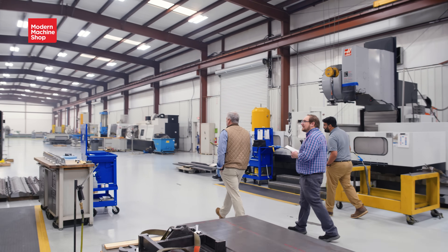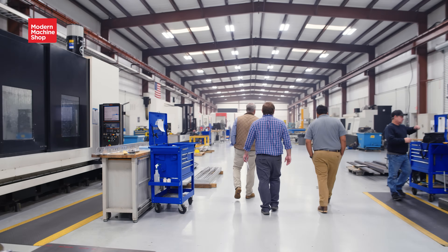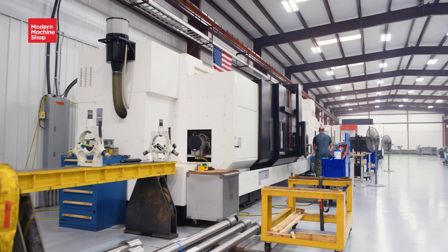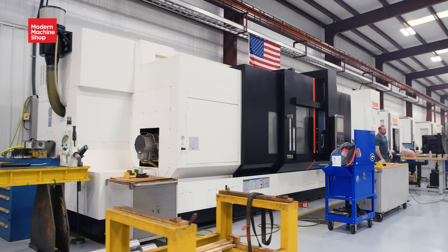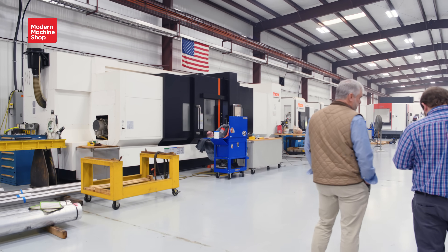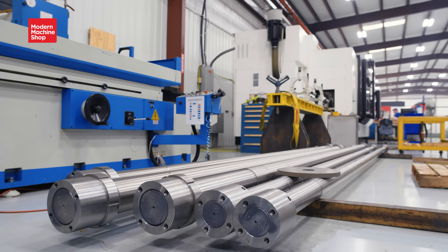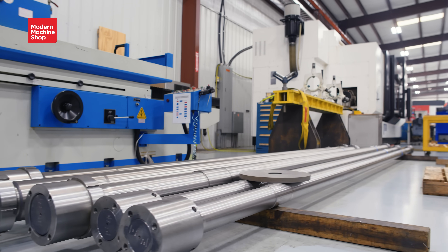Then we go into large turning. We have the largest Mazak turning center they build in North America, which is the Quick Turn 500 MY with 160 inches between centers. What kind of parts are you turning on that? We make these shafts over here, down by the vortex.